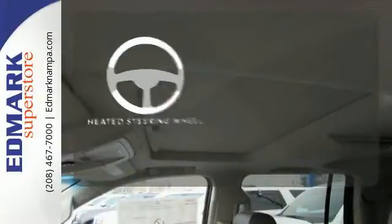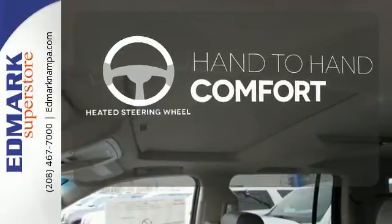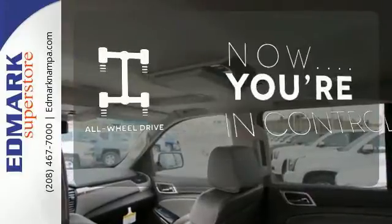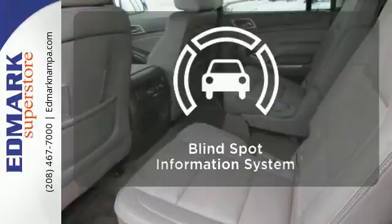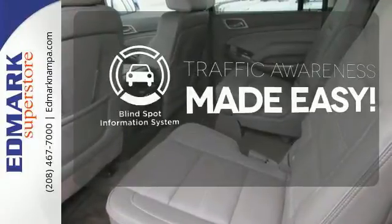The heated steering wheel gives you another layer of comfort on those cold days. This vehicle with its grippy all-wheel drive can handle anything Mother Nature throws at you. The blind spot indicator helps you maneuver through traffic.